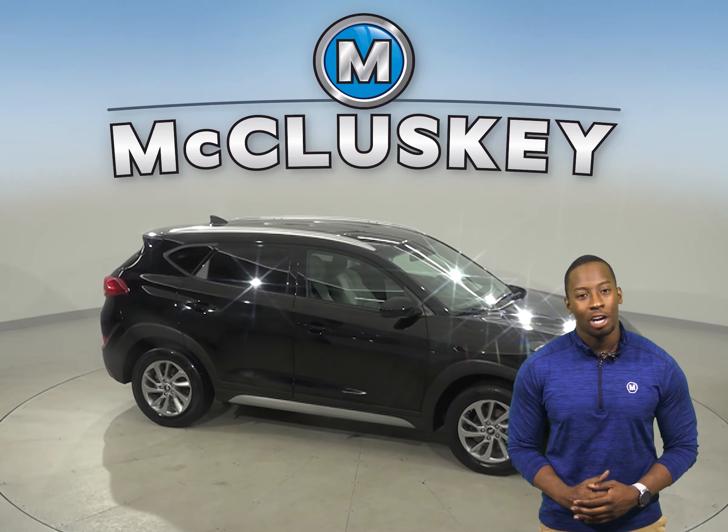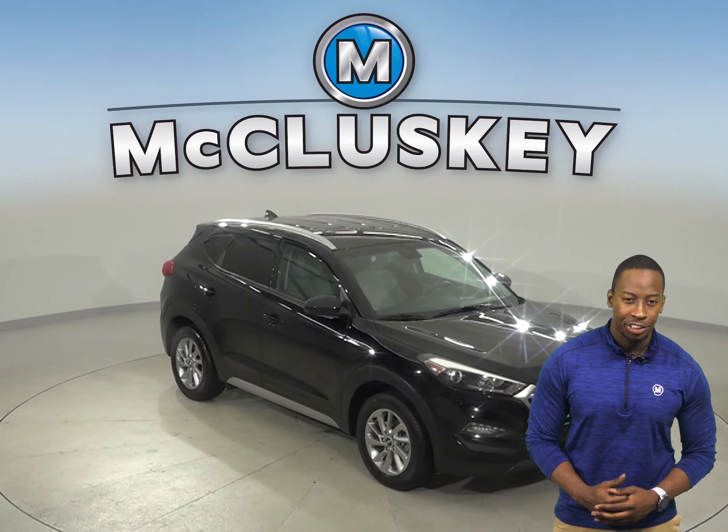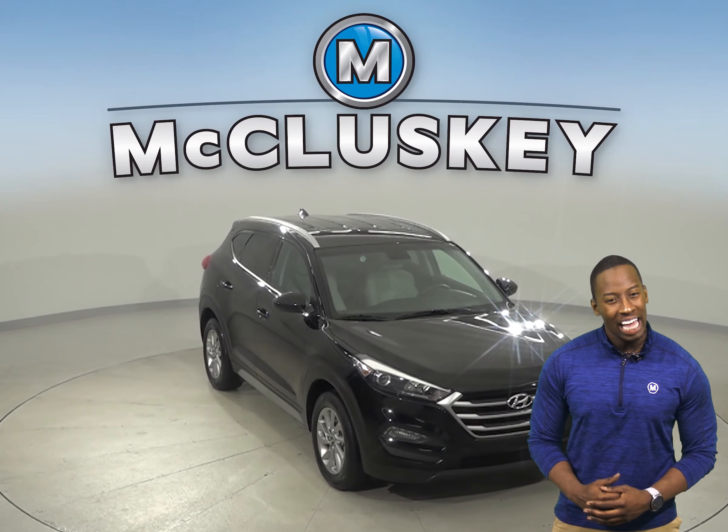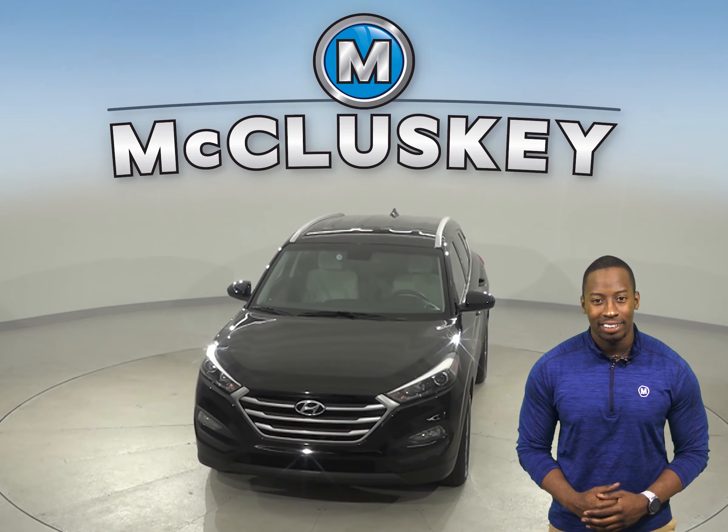Come on down and try it before you buy it with our free 48-hour test drive. With just 45,000 miles on the odometer, this Tucson is covered by our free lifetime warranty.